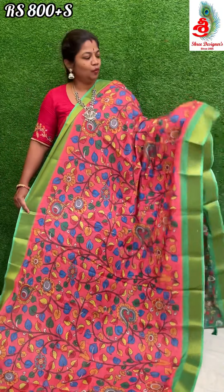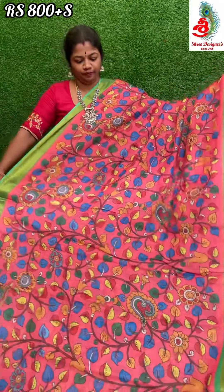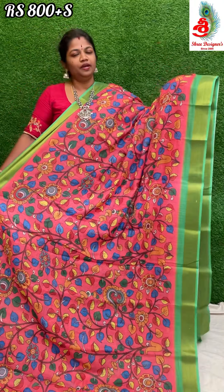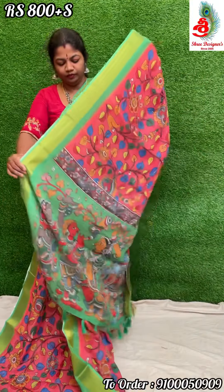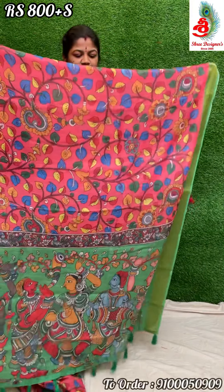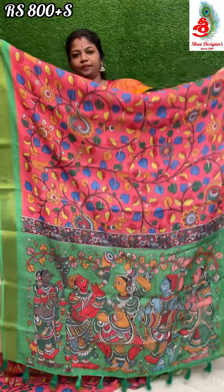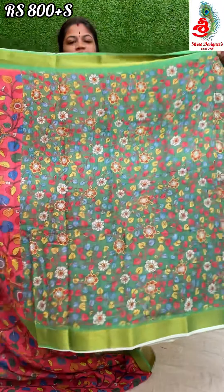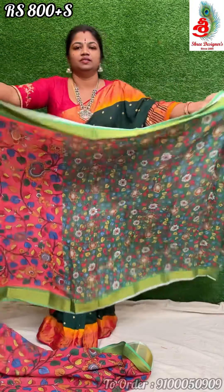Next saree — it's a pink with green combination, with all over kalamkari print and with golden border. Very lightweight saree, washable saree, print is very nice. The pallu is very beautiful. Comes with a green color printed blouse. This beautiful saree price is only 800 rupees.